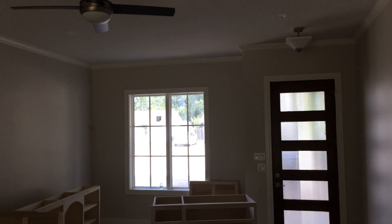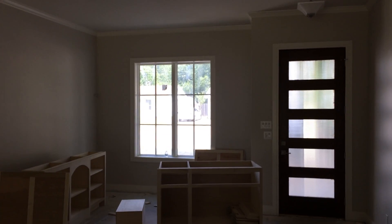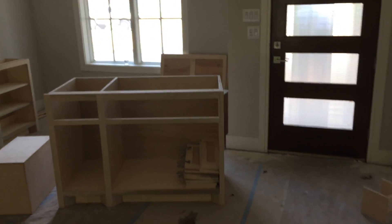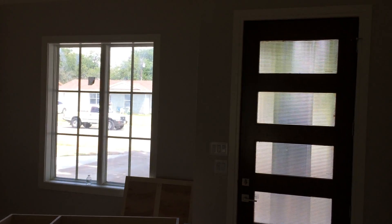Hi, this is David. Thanks once again for visiting the DeVore Realty channel. Showing you here again another video of a home that was being remodeled from the studs up — it's a four bedroom, two bath.